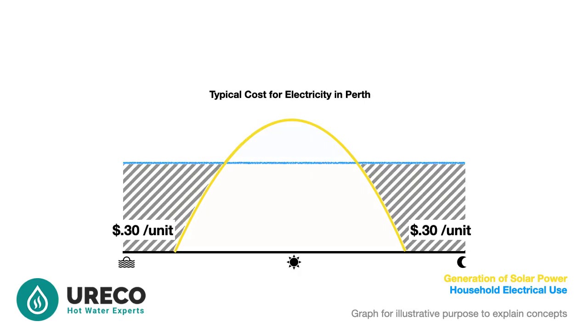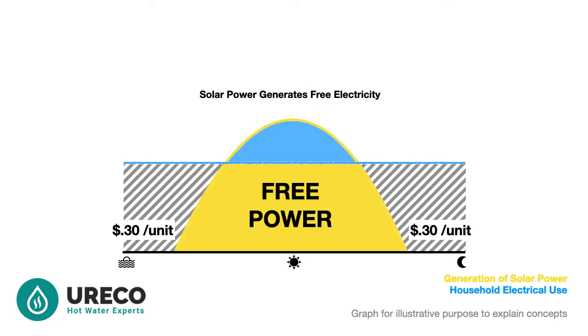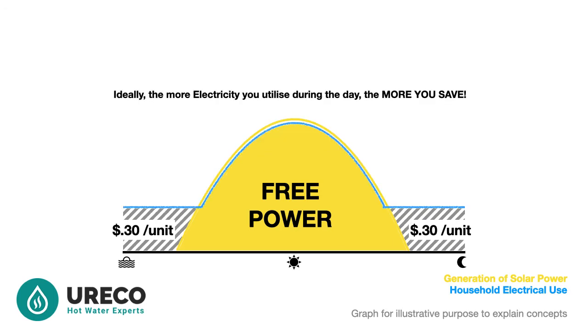When the solar power is not generating, you are paying approximately 30 cents per unit of electricity. This would of course be typical during the early morning, evening and at night. The gold solid block gives you absolutely free electricity. The solid blue represents the power utility offering you a token gesture of approximately eight cents per unit if you don't use your solar power. In essence, you are being encouraged to use more electricity from your solar power during the day and less in the evening, night time and morning.